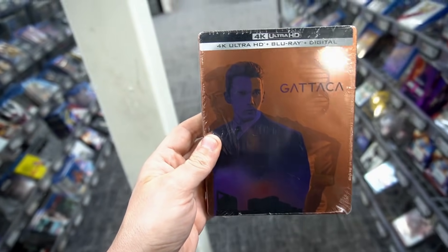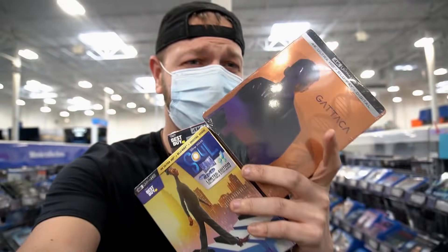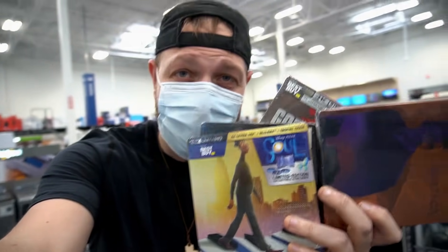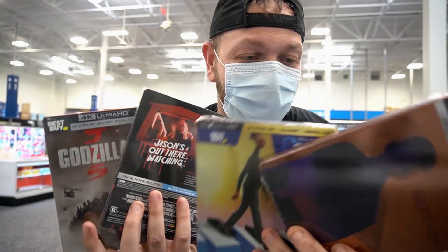Got a — I believe I'm pronouncing that right, I have no idea. But look at that though. Is that Ethan Hawke? I don't even know if I've heard of this movie. Four steelbooks in my hand. Well, the question is do I get them all? I can literally hear my wallet crying right now. Way too much on the wallet.